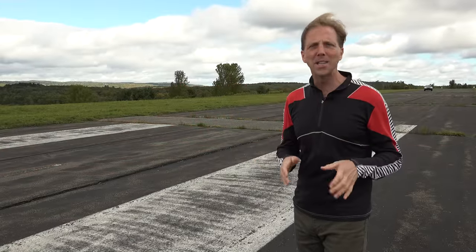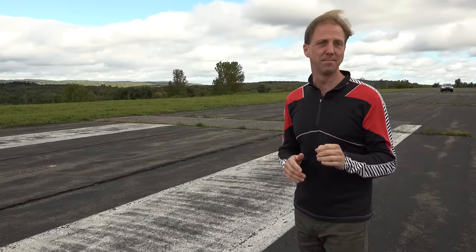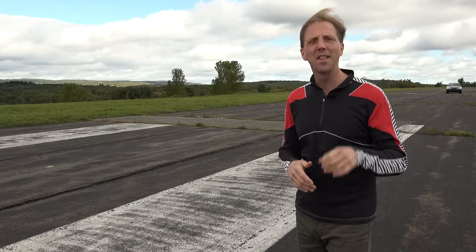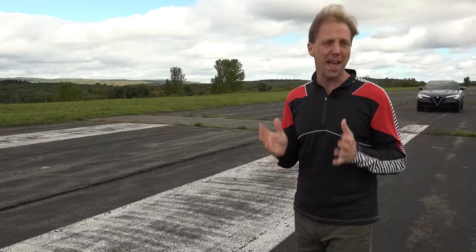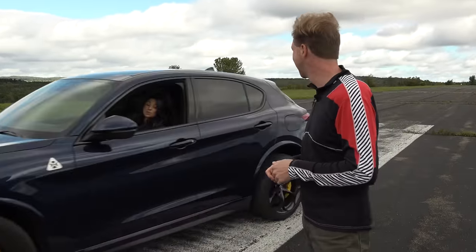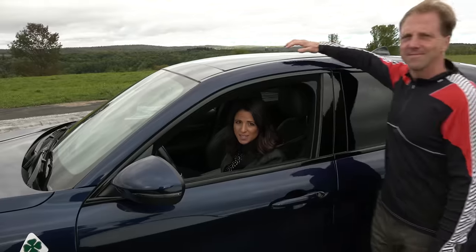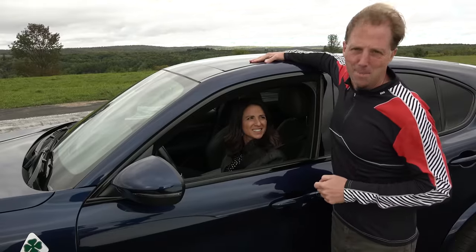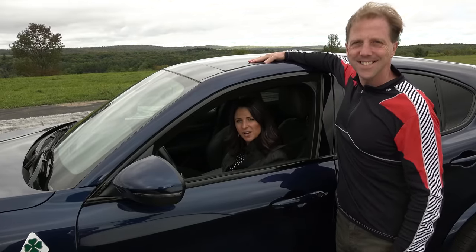The all-new Stelvio has already made a name for itself as a driver's SUV at a price point that's far more affordable than you would think, with a starting MSRP of about $43,000. So when shopping Alfas for sport utility, one might wonder why one model costs almost twice as much. Hi, I'm Steve Hammes and I'm Nicolette Viscusi, and this is the Stelvio Quadrifoglio.